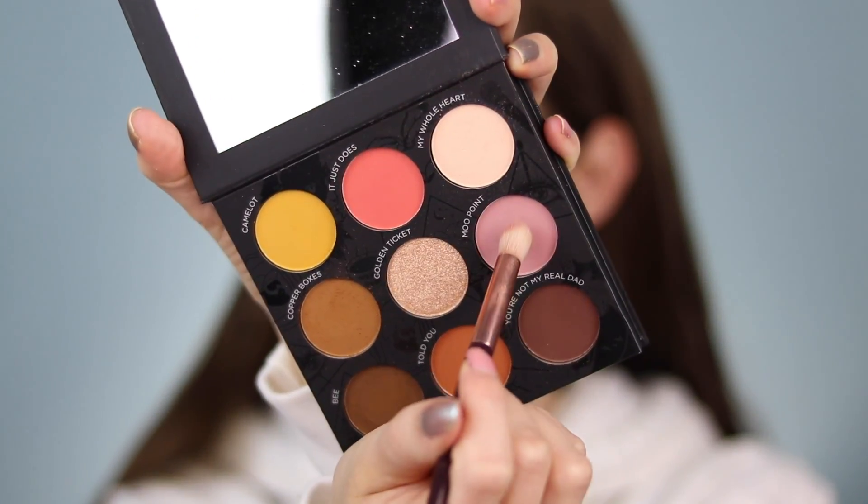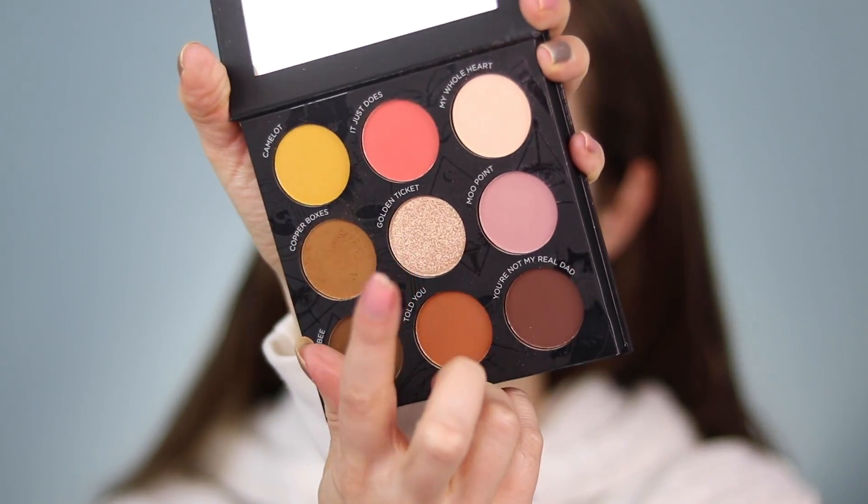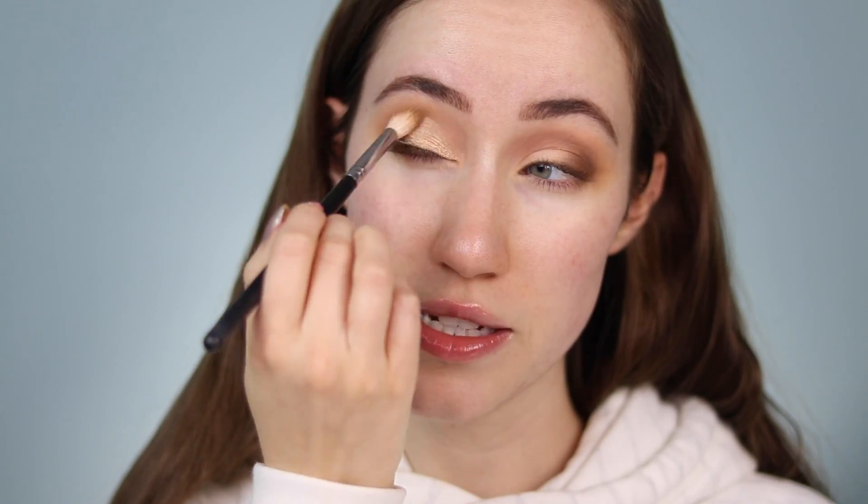I'm drawn to this shade in the palette called Moo Point, so I'm going to add it into the inner crease just to make it a little softer and bring some color there. Next we're going to take the shade Golden Ticket — I'm going to use my finger to apply this, which is how I always like to apply shimmer shadows, onto the inner portion of the lid. I've actually never tried Pure Cosmetics eyeshadows — these are really nice. Going back in with that blending brush to make sure the edges are smooth.